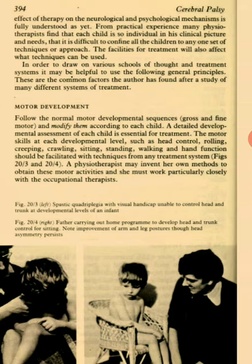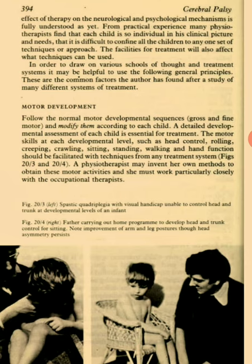Motor Development. Follow the normal motor developmental sequence — gross and fine motor — and modify them according to each child. A detailed developmental assessment of each child is essential for treatment. The motor skills at each developmental level such as head control, rolling, creeping, crawling, sitting, standing, walking and hand function should be facilitated with techniques from any treatment system. A physiotherapist may invent her own methods to obtain these motor activities and she must work particularly closely with the occupational therapist.